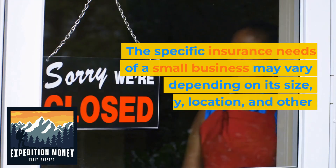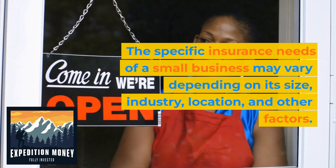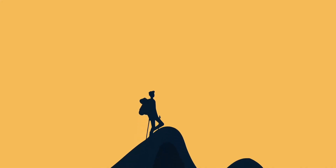The specific insurance needs of a small business may vary depending on its size, industry, location, and other factors. It's important to consult with an insurance agent or broker to determine the appropriate coverage for your business.